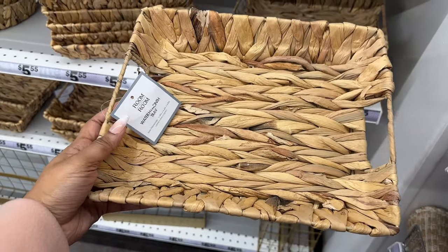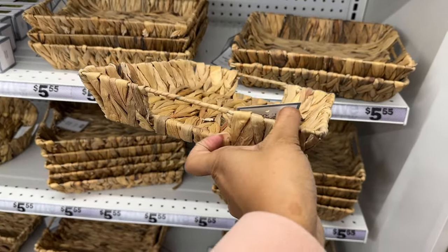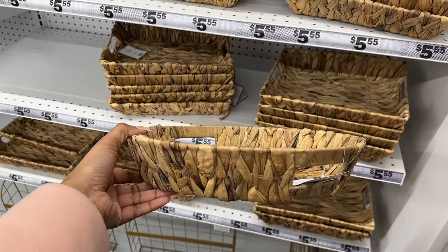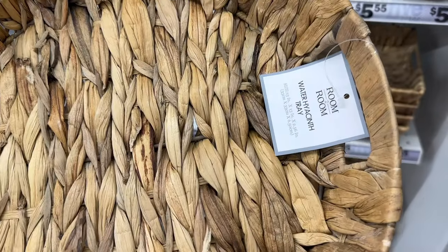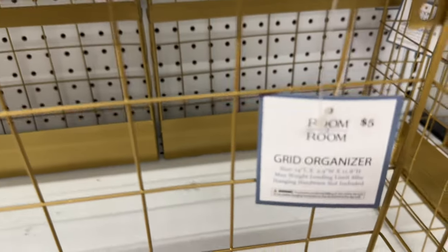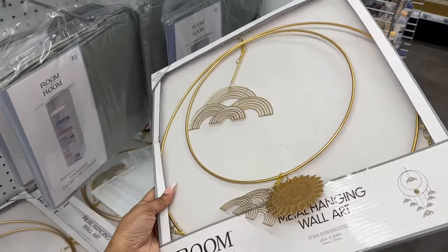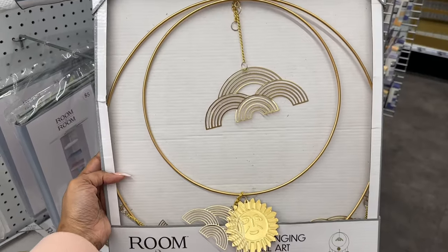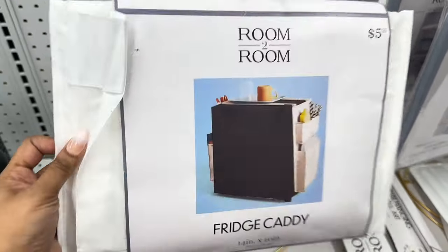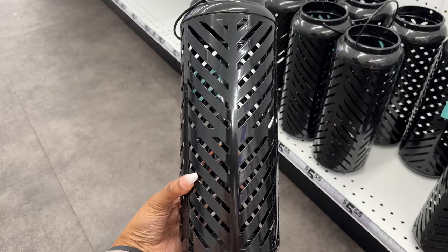They have this tray in the square shape with handles, and also in the circular shape with handles. Here is a gold grid organizer for five dollars. They have this metal hanging wall art, a fridge caddy, and this metal lantern.